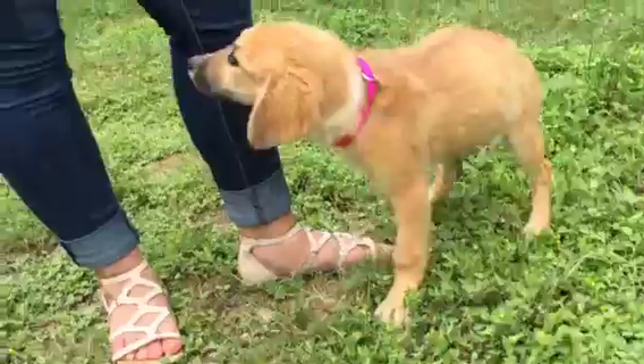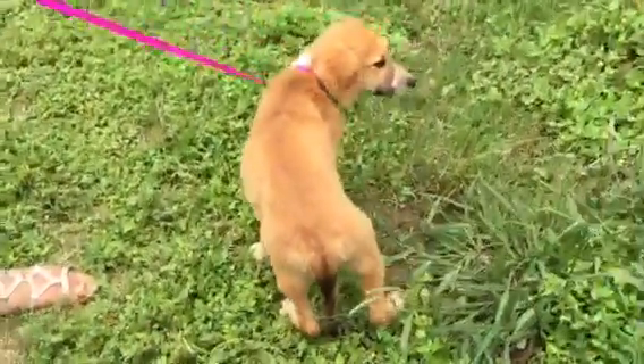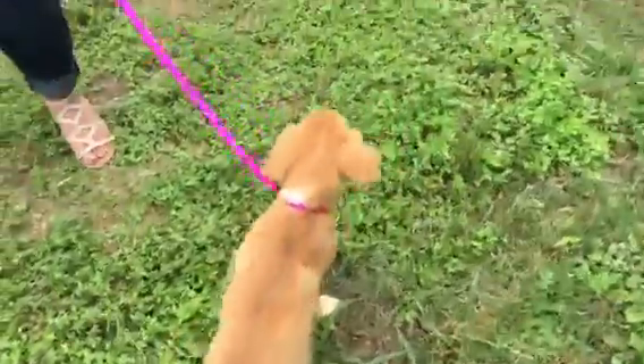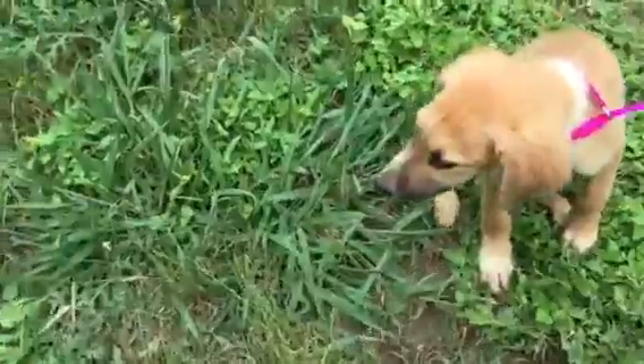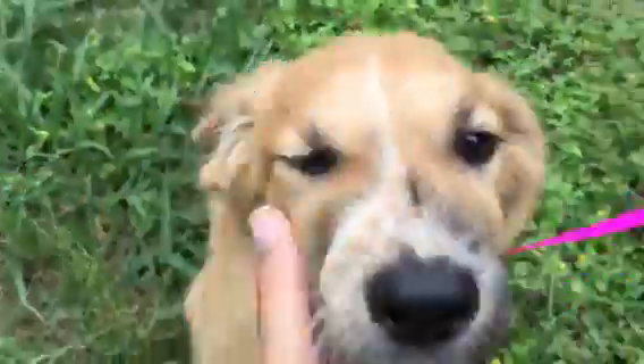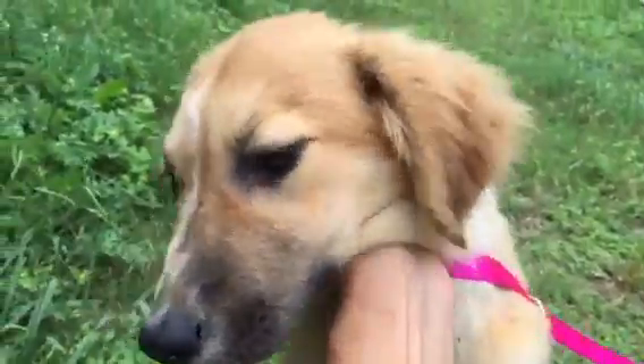Amelia is available for adoption. If you're interested in this puppy, you can apply for her online at tracystocks.com. Once approved, we would love to bring her your way. She's very friendly, and this is Amelia.